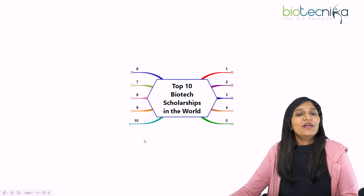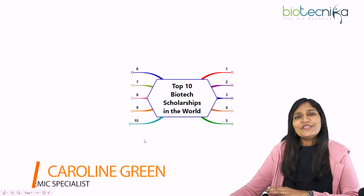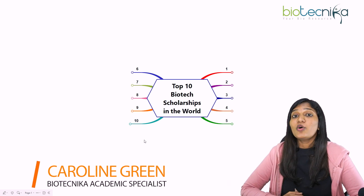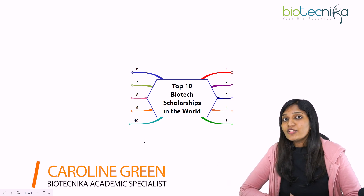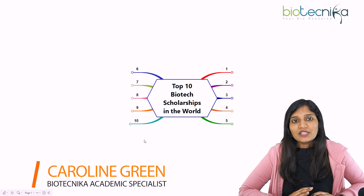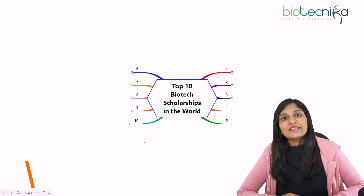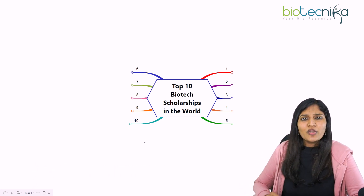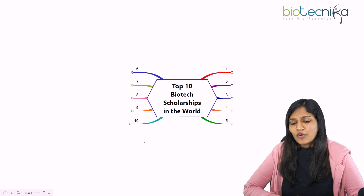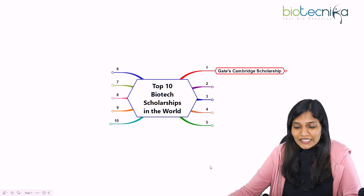Hello viewers of Biotechnica, welcome to another video. This is Caroline Green from Biotechnica. Today I'll be talking about the top 10 biotech scholarships available for Indian students or international students in the world — covering both Masters and PhD programs — focusing on the most prominent biotech scholarships worldwide.